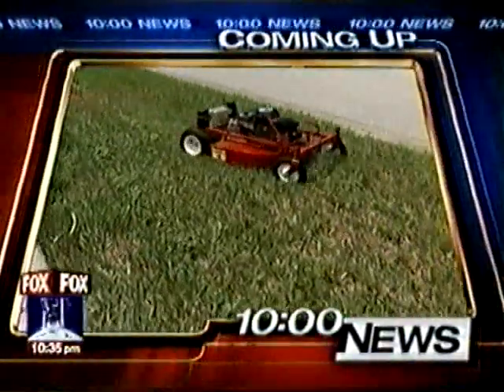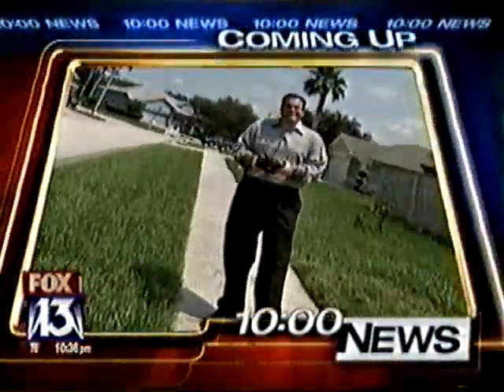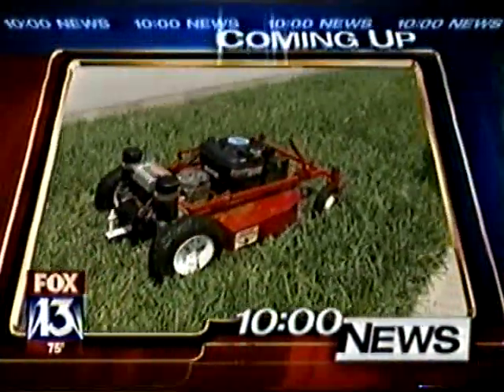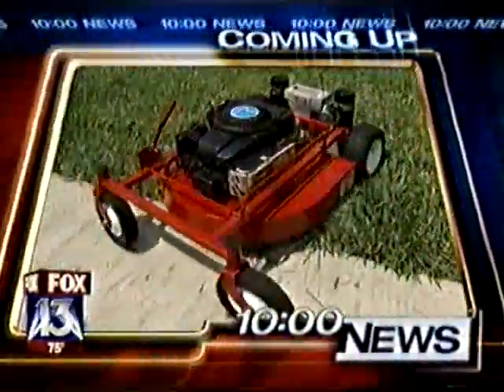Who knew that mowing the yard could actually be fun? Stick around and I'll tell you about this very cool remote-controlled lawnmower. Tonight in Charlie's World, a few weeks ago Charlie showed a retiree who'd built a homemade remote-controlled lawnmower.